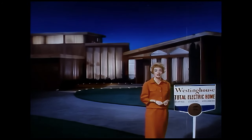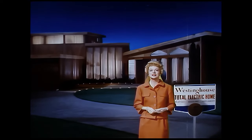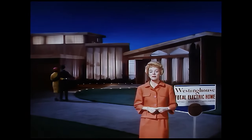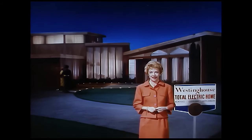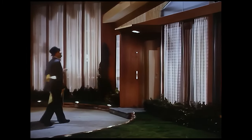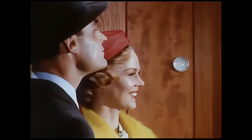A home where electricity does everything — heats, cools, illuminates, launders, preserves and prepares foods, entertains. It even lights a path to the front door with ray essence strip lighting as visitors approach. More lights go on automatically to say a cheery welcome, and a television camera takes their picture to tell the hostess her guests have arrived.